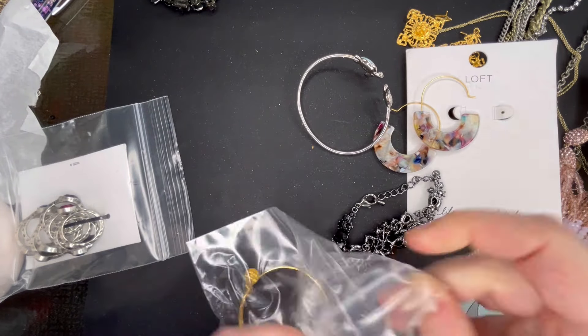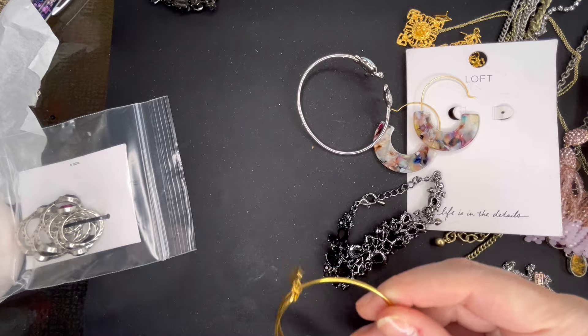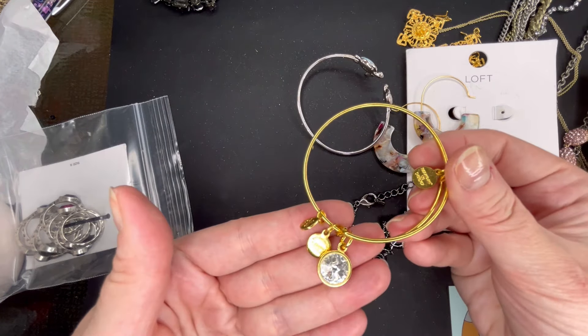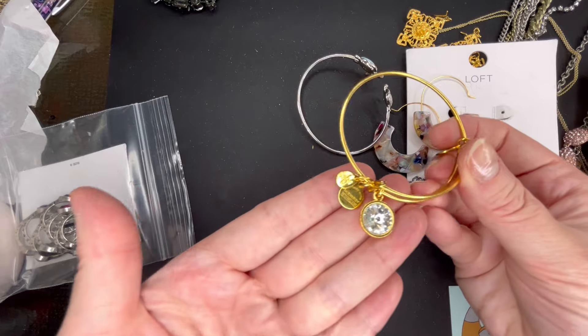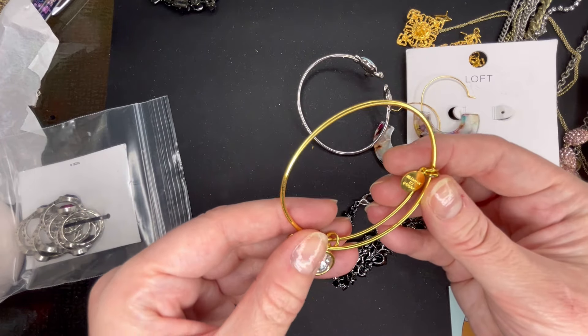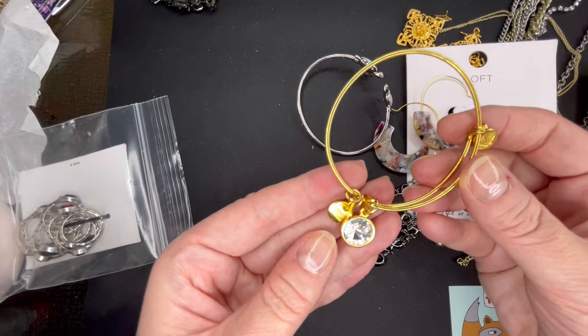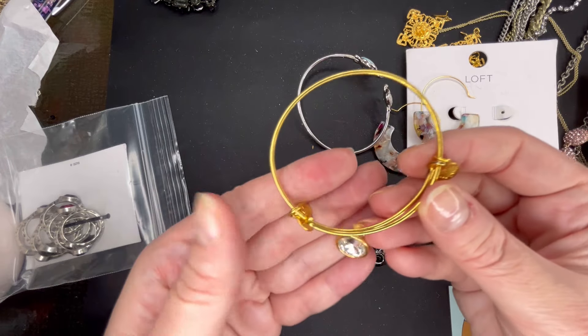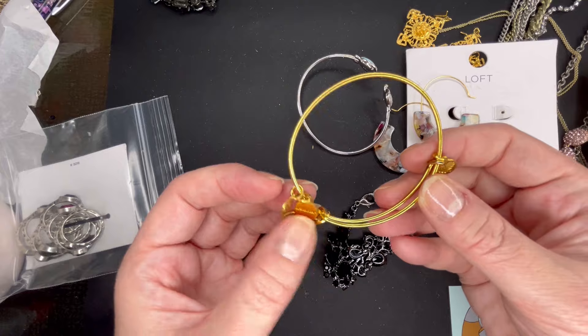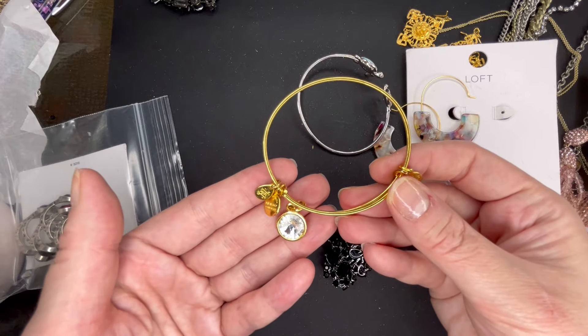Next up I have an Alex and Ani bracelet. This one is really pretty with a clear rhinestone in a rivoli cut on a gold tone. It appears to be in really good condition — it's an expandable bracelet. We'll do $5 on the Alex and Ani.